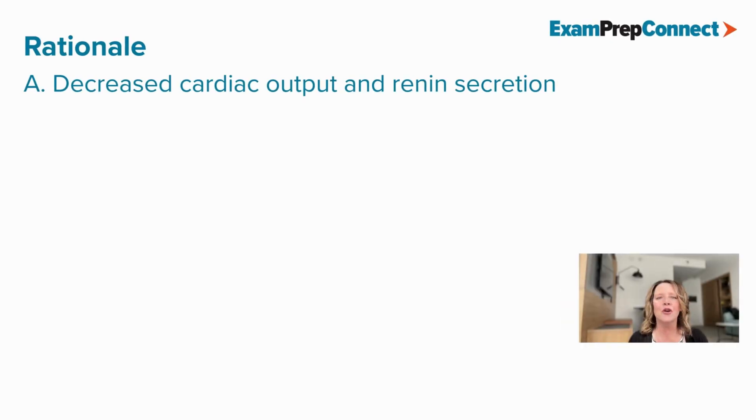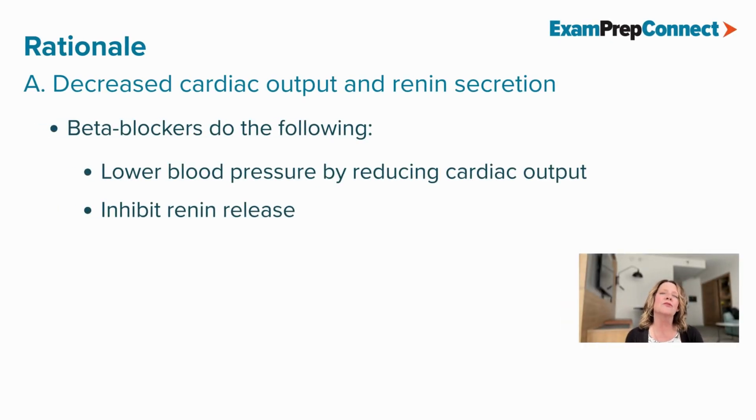A is the correct answer because beta blockers work by lowering blood pressure, reducing cardiac output, and inhibiting renin release. This will decrease vasoconstriction.